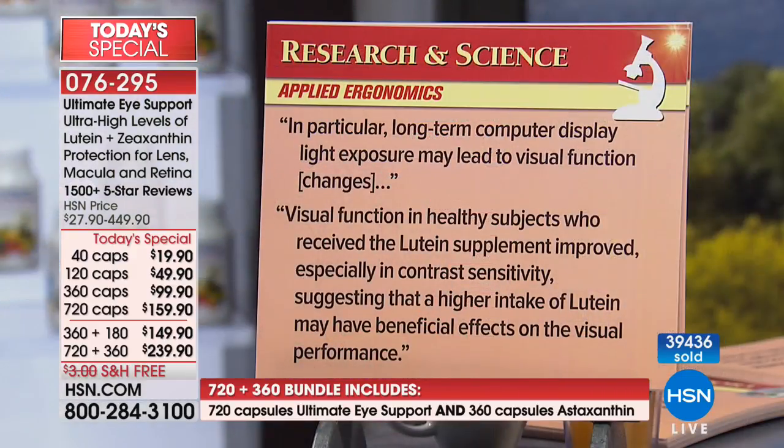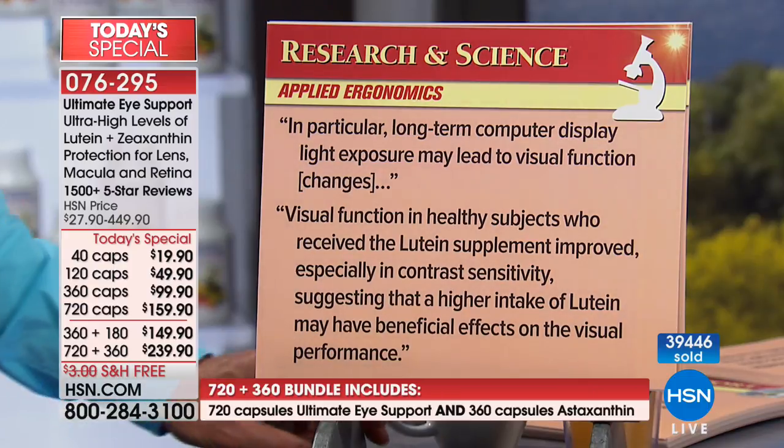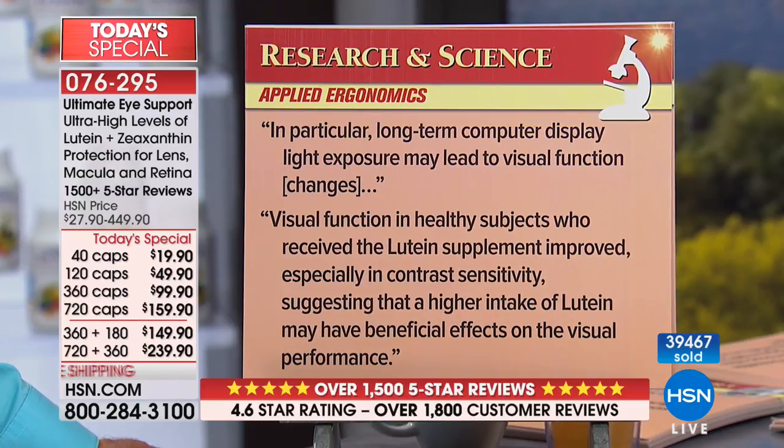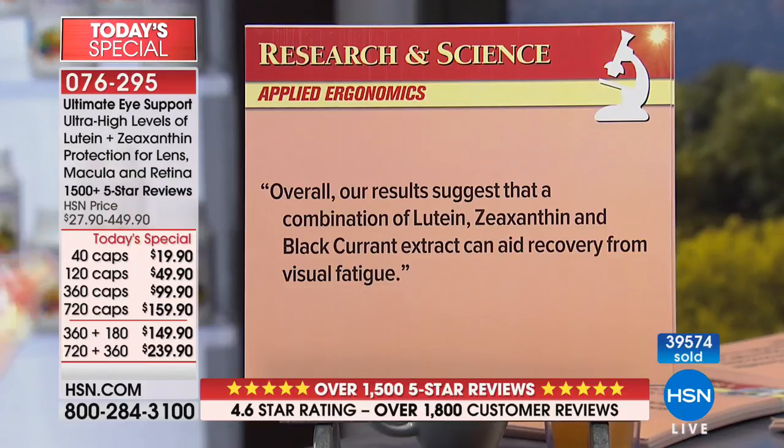Also be aware that with this product, you're getting anthocyanins for night vision. Anthocyanins are the polyphenols present in things like blueberries, bilberry, red cabbage, and purple fruits and vegetables. From Applied Ergonomics: long-term computer display light exposure may lead to visual function changes. Visual function in healthy subjects who received a lutein supplement improved, especially in contrast sensitivity, suggesting that a higher intake of lutein may have beneficial effects on visual performance.